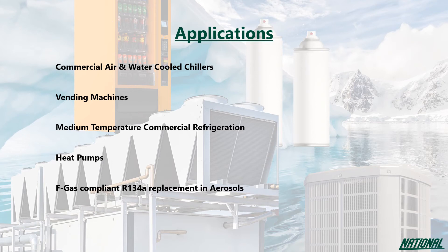Under ASHRAE designation of A2L, R1234ZE has been classified as mildly flammable, so it is only for use in new equipment. Despite this, due to its low flammability range tested by the American Society for Testing and Materials, it has been classified as non-flammable for use in aerosol as well as for transportation and storage. ASHRAE, however, have deemed that if R1234ZE gets hot enough it does become flammable.